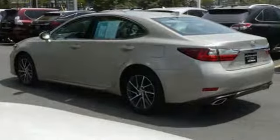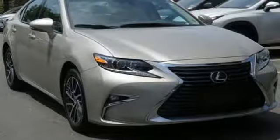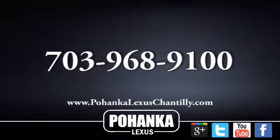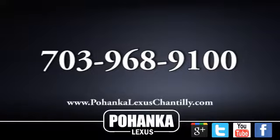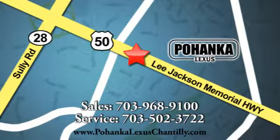Inspired design, relentless innovation, incredible performance — that is the DNA of a Lexus. Experience it for yourself today. Call us now for more information on this vehicle or visit today. We're conveniently located at 13909 Lee Jackson Memorial Highway in Chantilly.